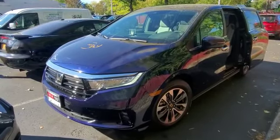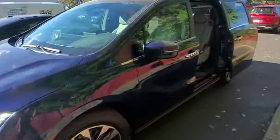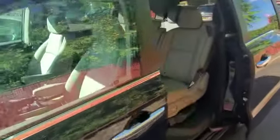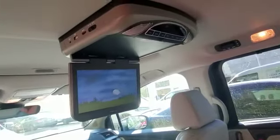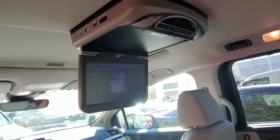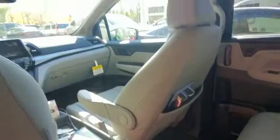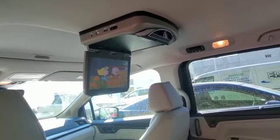Hey everybody, what's going on? Today we installed a flip-down DVD player into a 2021 Honda Odyssey. The DVD player mounts directly behind the sunroof on the headliner. You have the option to stream the audio through the vehicle's audio system or one of the two supplied wireless headphones. It's the Great Pumpkin, Charlie Brown Deluxe Edition DVD. Thanks for watching.